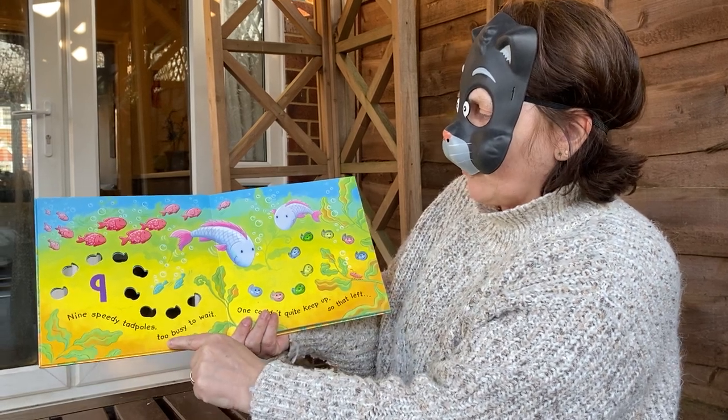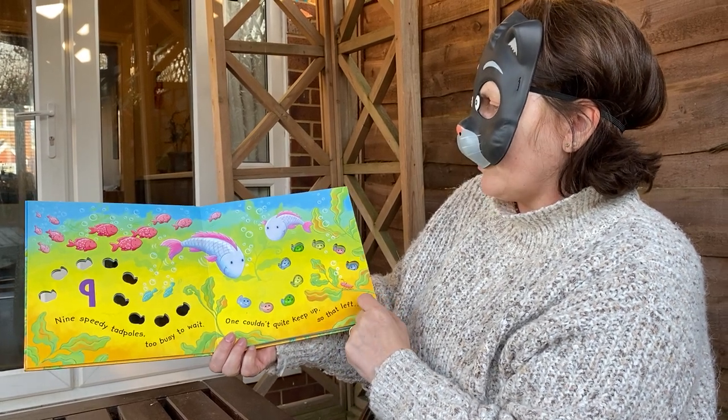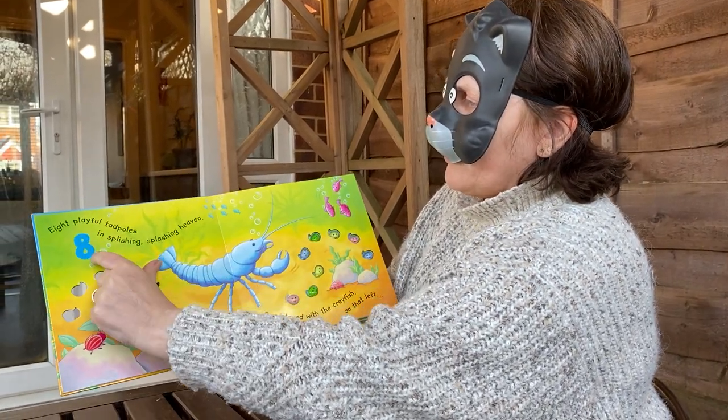9 speedy tadpoles too busy to wait. 1 couldn't quite keep up, so that left — I wonder how many — 8. There's number 8, that's how we do it, like that.